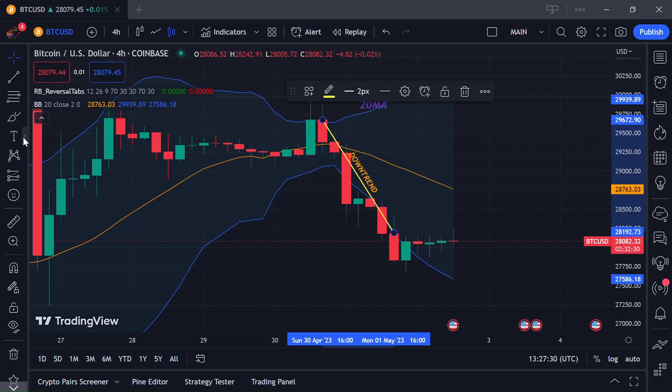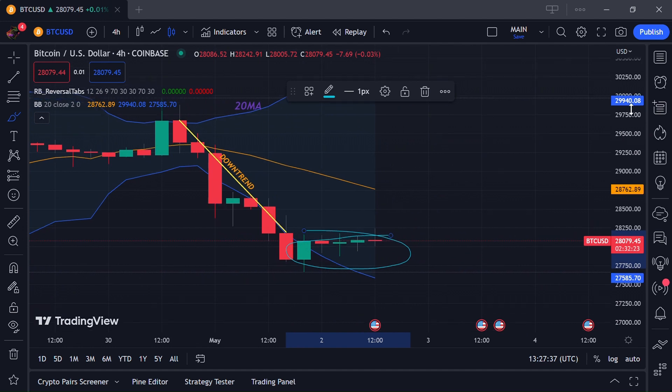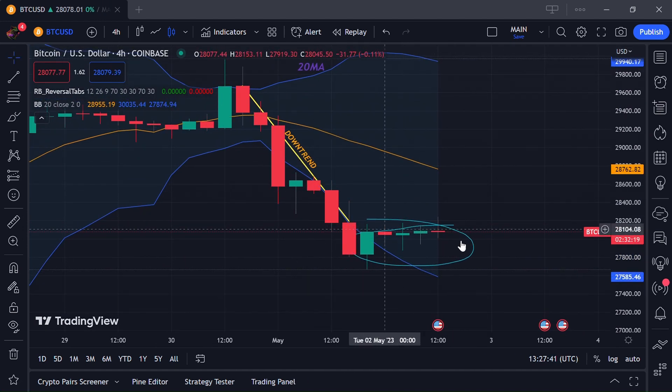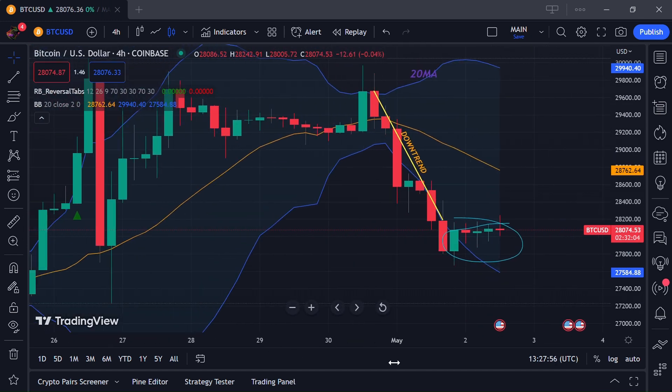We are seeing some bullish signals right over here, but this data is not enough to forecast the next move for Bitcoin. We can't predict Bitcoin with these small candles. It is showing a hammer candlestick pattern right here, but that alone is not enough to show the next forecast.